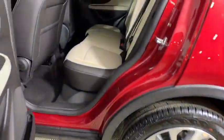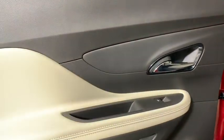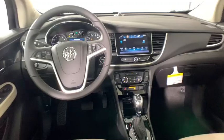Power windows, compass, security system, trip computer, rear window defroster, tachometer, panic alarm, remote keyless entry, brake assist, driver vanity mirror, power driver's seat, and rear window wiper.